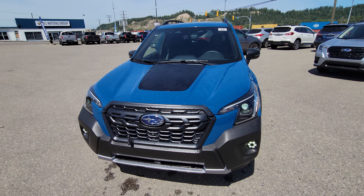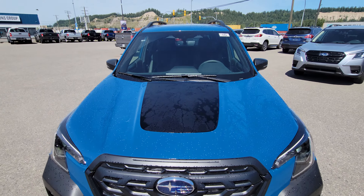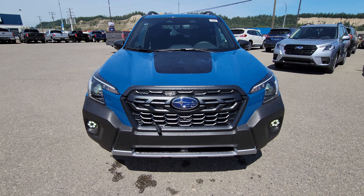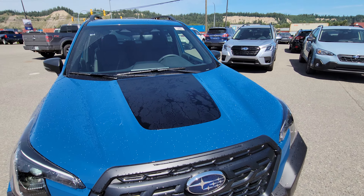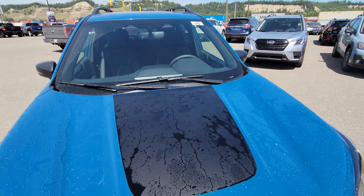This paint with the black cladding and the black hood decal — stripe, whatever you want to call it — contrasts really nicely. Today's a gorgeous day for this; it really highlights that blue. The hood decal is matte, so it's designed to stop sun glare from blinding the driver.